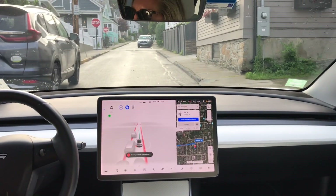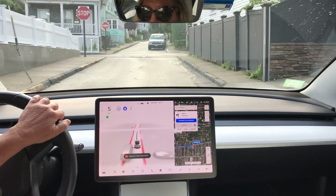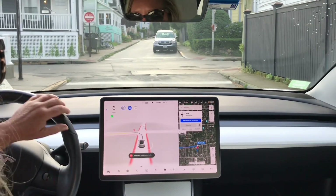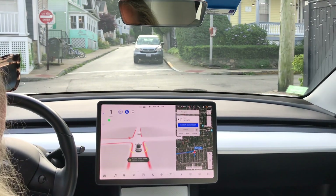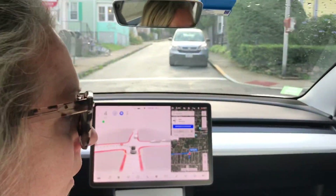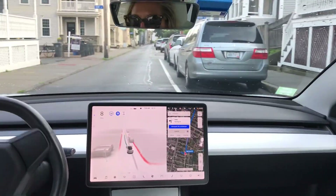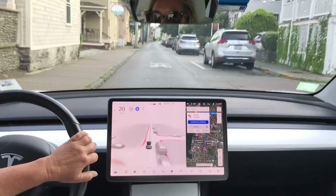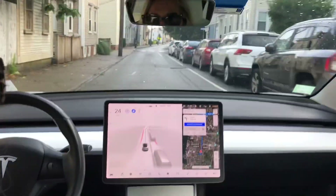It did it, same as before, but maybe got a little closer — though it didn't look that way. It went slow, there were no cars coming. I guess that was better, or maybe I'm just trusting it more — I don't know.